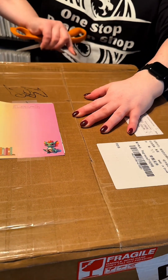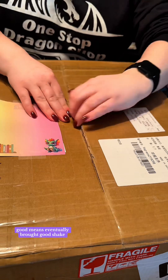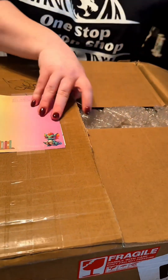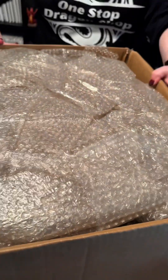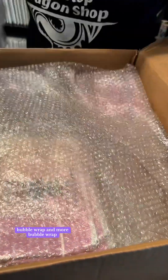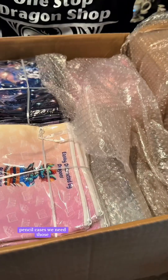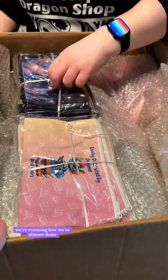Tape this one up good. We need those — we're running low, we're almost done.